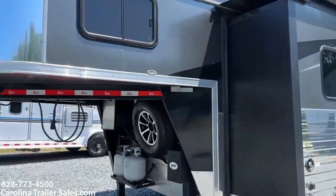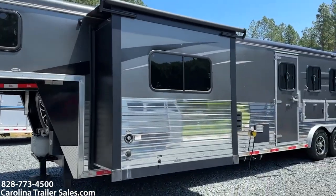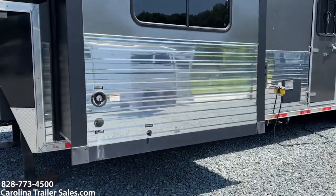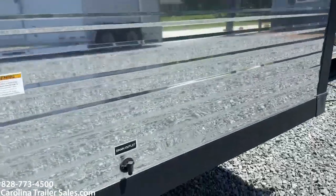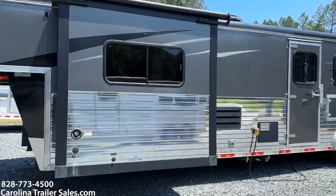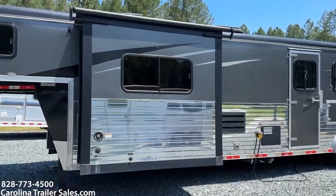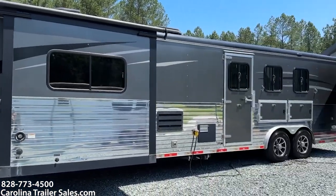I'm pointing out any defects, scratches, or dents that I can notice. There is a dent here at the front — at a distance it's super hard to see, but I wanted to point that out. That dent is there on the front of the slide box.